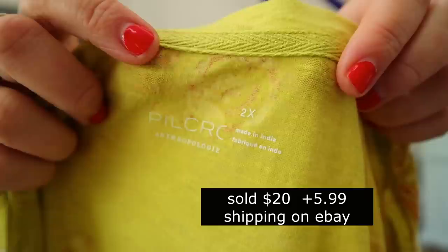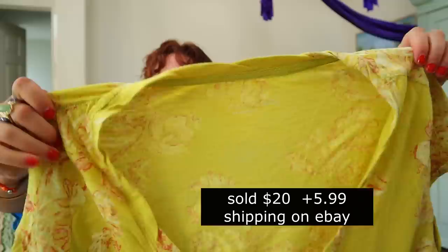Oh, I see a good print down here — a nice color and print. I hope I don't keep everything in this box because that's a bad habit. This looks to be a large size — Pilcro for Anthropologie 2X. Plus size, great printed newer Pilcro tank top. Yes please, that's a great one. I can probably get $20 or $25 for that.